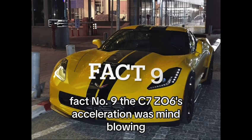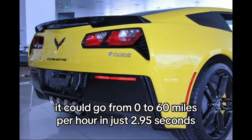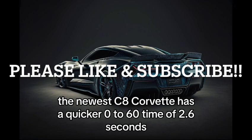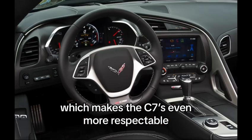Fact number 9: The C7 Z06's acceleration was mind-blowing. It could go from 0 to 60 miles per hour in just 2.95 seconds, making it one of the quickest production cars on the market. The newer C8 Corvette has a quicker 0 to 60 time of 2.6 seconds, which makes the C7's stats even more respectable.